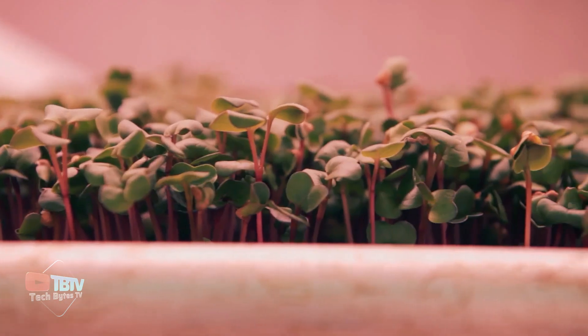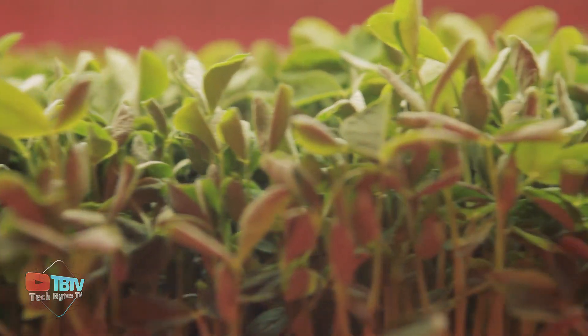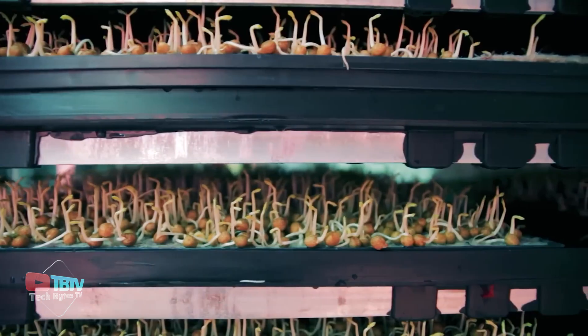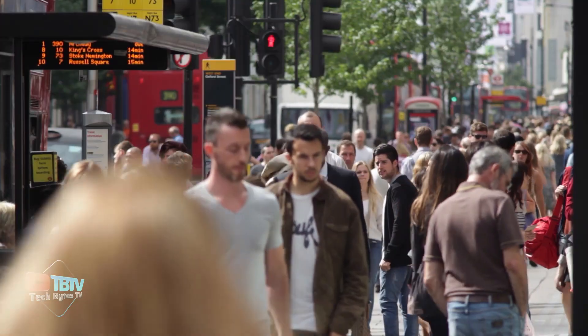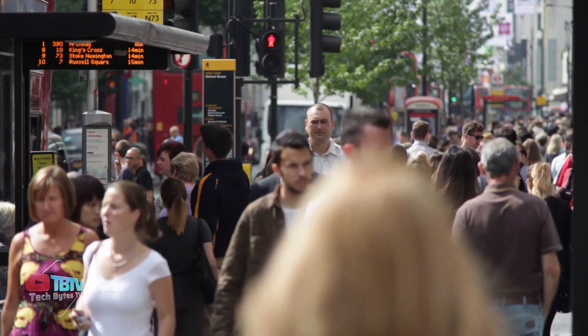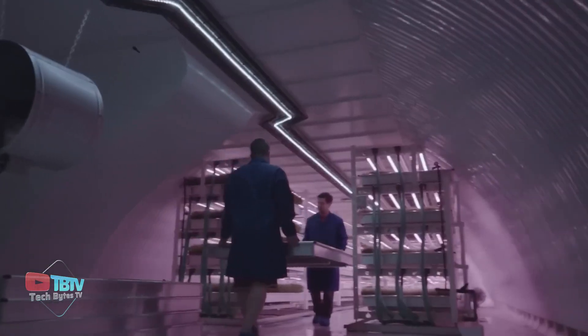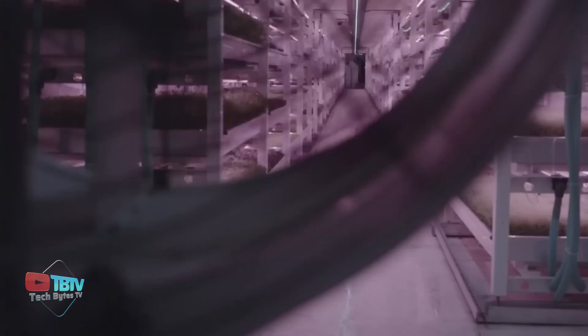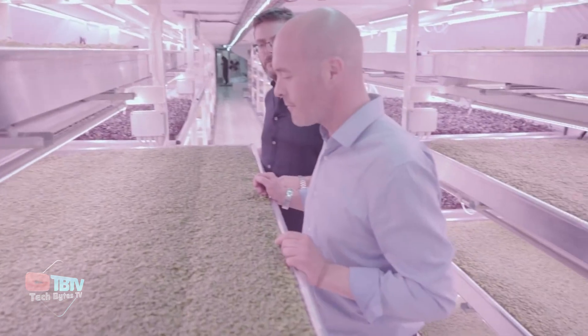Let's move on to an incredible invention you can't miss. Growing Underground is one of the standout underground technological discoveries, and serves as an innovative response to the need for sustainable food production in the heart of a metropolis like London. Their underground farm is not only an environmental solution, but also a fascinating story of revitalization. By taking advantage of unused underground space, the co-founders have transformed a forgotten environment into a sustainable growing oasis.